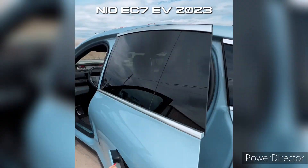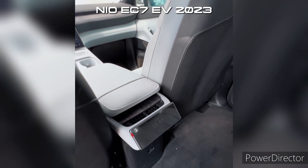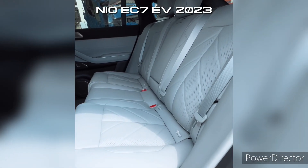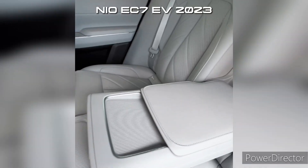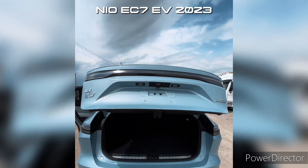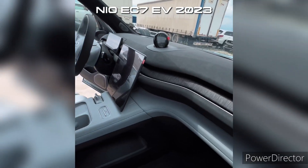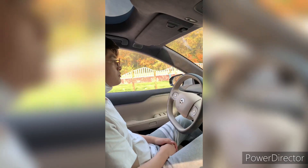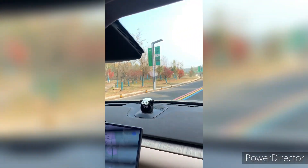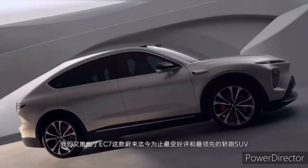Step inside the NIO EC7 and you'll find a cabin designed for both comfort and convenience. The interior offers spacious seating, plush materials, and a user-friendly layout. The seats are ergonomically designed, providing ample support for long drives. The centerpiece of the interior is the advanced infotainment system, which includes a large touchscreen display, smartphone connectivity, and a host of smart features that make your driving experience both enjoyable and connected.